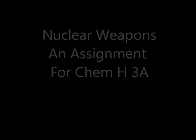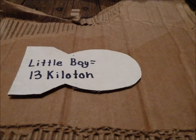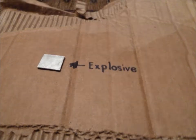I will be showing you how the Little Boy nuclear bomb works. It was made by American scientists in the early 1940s to bomb Hiroshima, and it consisted of mainly uranium-235 and was measured in an explosion of 13 kilotons.